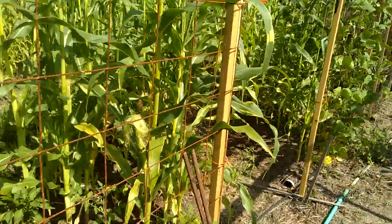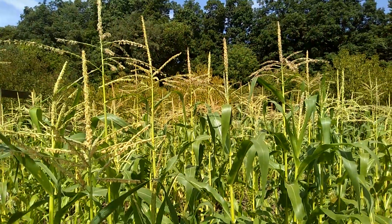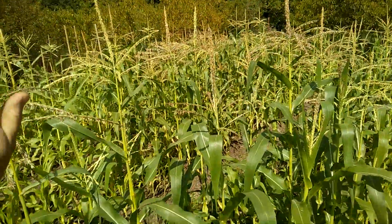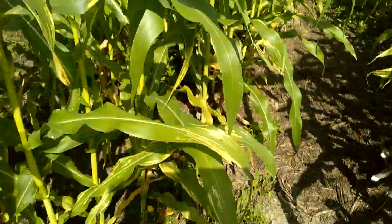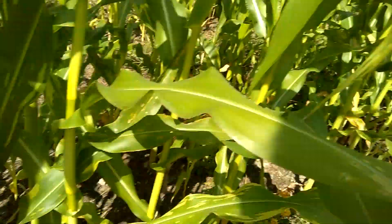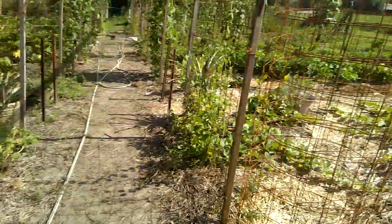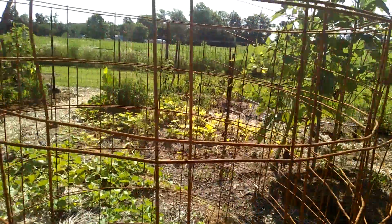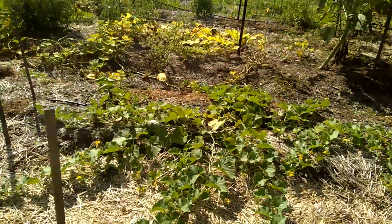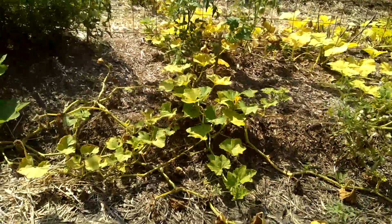I added a little nitrogen to the sweet corn, which is what it was needing. It is well over head height and the tassels and ears are beginning to set. Moles continue getting into the vining squash. Another muskmelon — they're continuing not to look well this year.